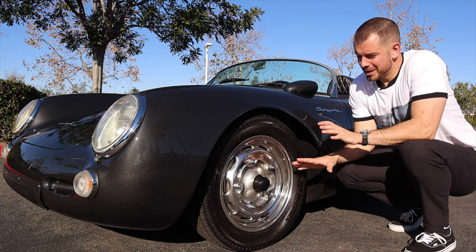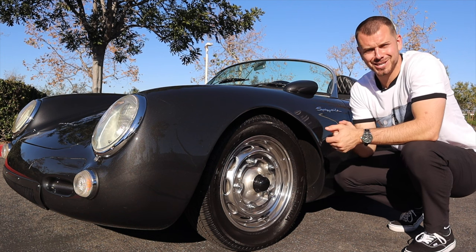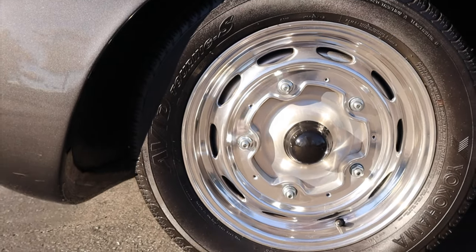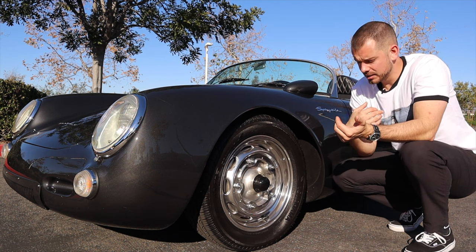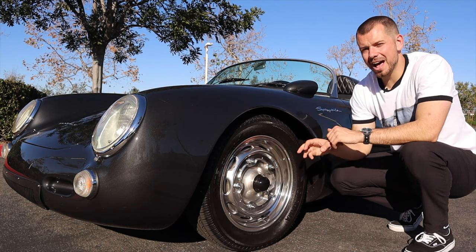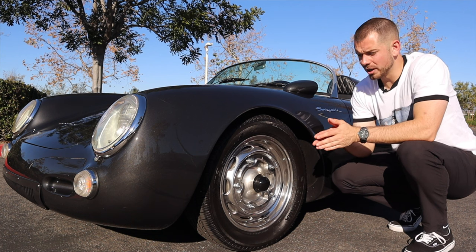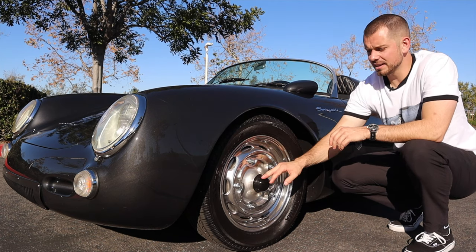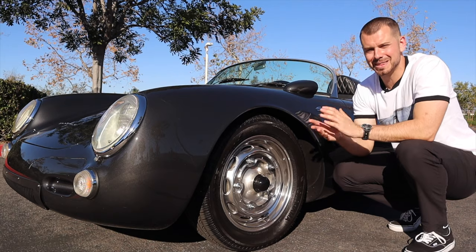Starting with the wheels — most replicas in the United States, whether it be Vintage Motor Cars out of Hawaiian Gardens, which this particular car is, or a Beck Spyder, they're going to have 15-inch wheels. The originals actually had 16-inch wheels with bias ply tires — really old-school tires — whereas this car has a more modern Yokohama Advan Touring S tire. Most replicas will also have front disc brakes, but they have something called a drum skin that covers the disc brake, making it look just like the original drums.